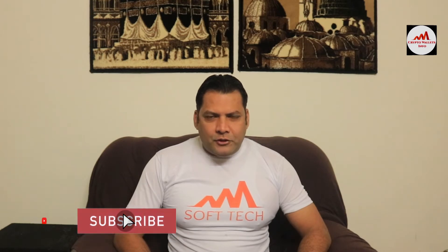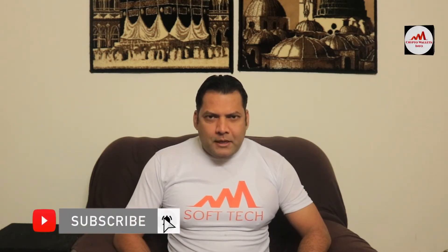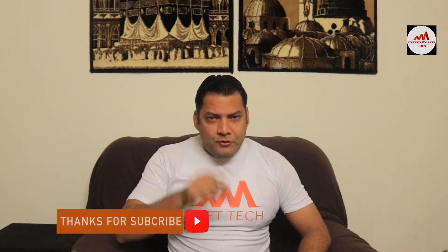Hello viewers, welcome to my tech. My name is Faruk Iamat and this video is based on information purposes. I am not giving you any financial advice in this video. If you want to invest in cryptocurrency, you must complete research after that. This video is going to be very interesting for you if you want to get more information about cryptocurrency. Watch this video till the end, subscribe, like, share with your friends, and press the bell icon button.